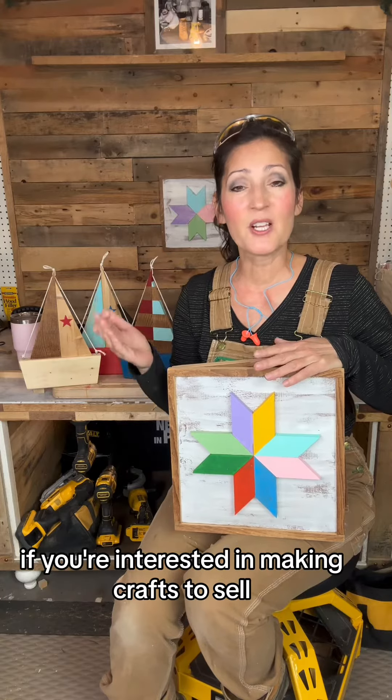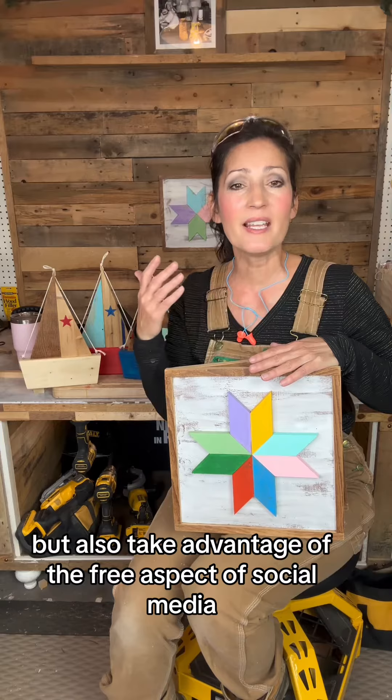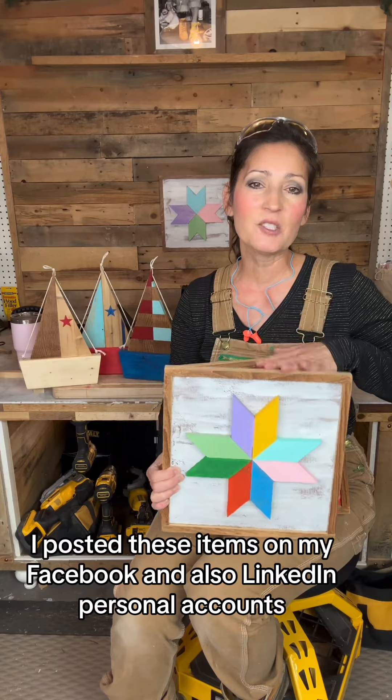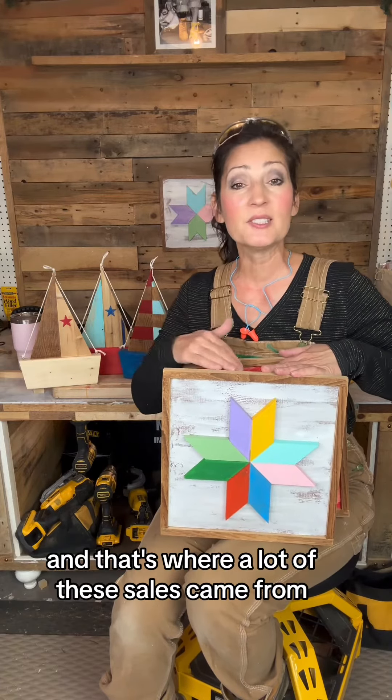If you're interested in making crafts to sell, it's great to not only have them in a physical location but also take advantage of the free aspect of social media. I posted these items on my Facebook and also LinkedIn personal accounts and that's where a lot of these sales came from.